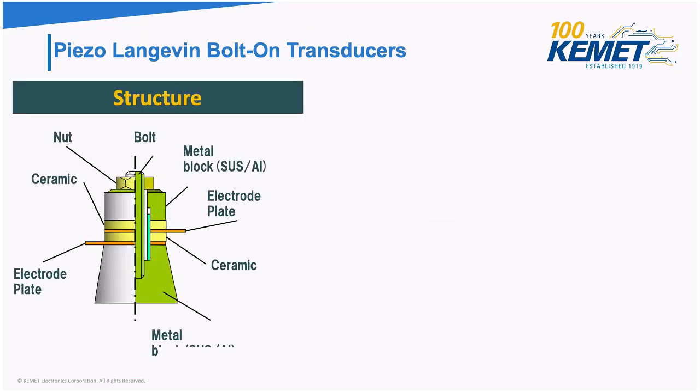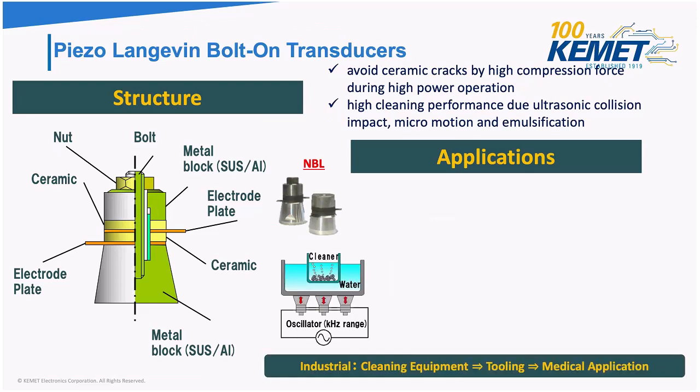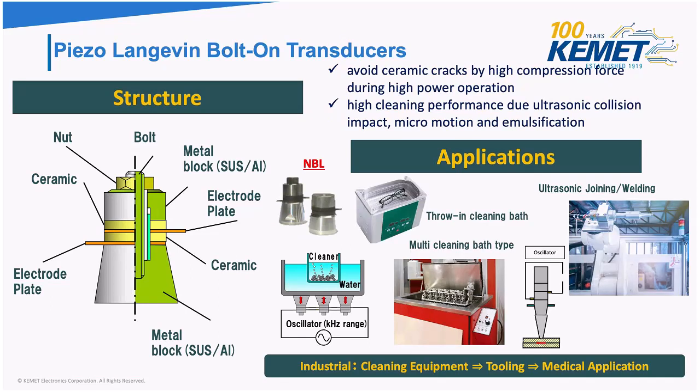Looking at the piezo Langevin bolt-on transducer: the piezo element is placed in the middle — similar to a ceramic capacitor, it can crack under too much current. For high-current, high-power applications, the Langevin bolt-on transducer uses a horn structure to avoid ceramic cracks. Due to its high-power operation and ultrasonic collision impact capability, it is used for ultrasonic cleaning. These transducers are used wherever powerful ultrasonic waves must be generated, and they are mounted in a structure that allows them to be bolted on anywhere for application flexibility.